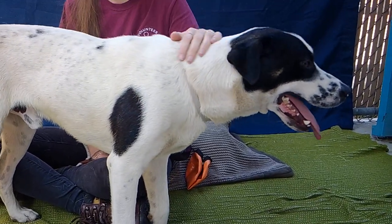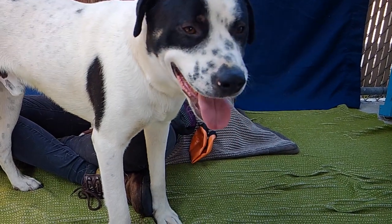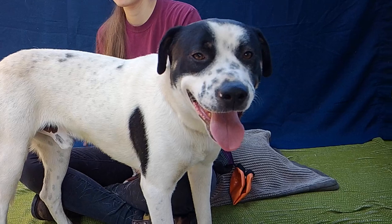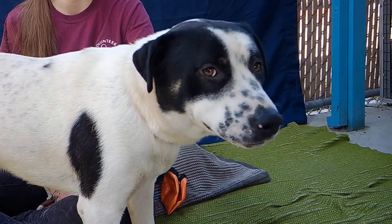He's good with big dogs. And he is just looking for a nice, loving home where he can grow into just a super sweet, adorable dog.